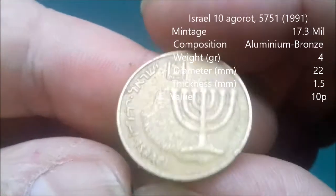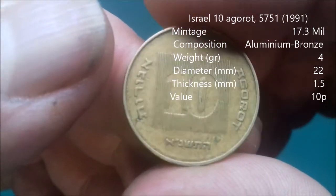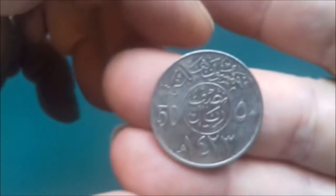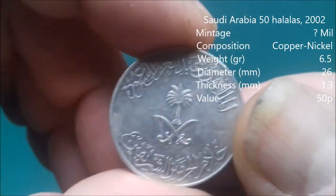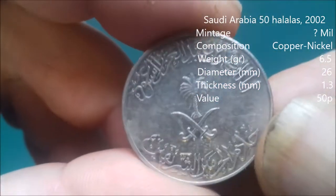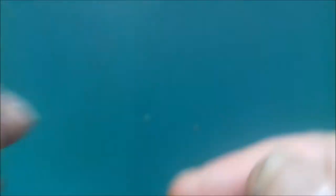Here we have ten something — it's going to be Israel. Plain design, seems more coppery or brassy, that coin. You can tell me what this one is — I believe it's either Tunisia or Saudi Arabia, not sure. But I'm sure I'll find out.